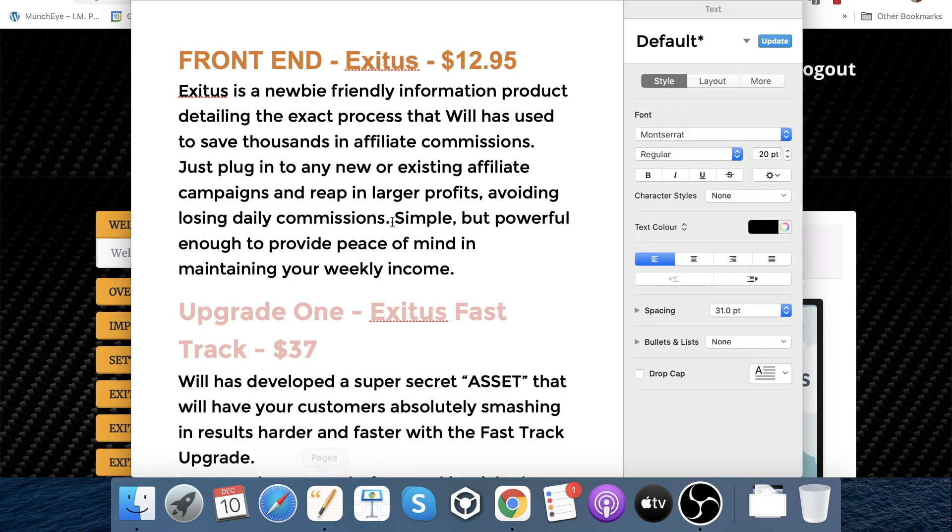Let's now jump into the pricing. The front end of Exitus is going to cost you $12.95. Exitus is a newbie friendly information product detailing the exact process that has been used to generate thousands in affiliate commissions. Just plug it into any new or existing affiliate campaigns, reap larger profits, avoid losing daily commissions — it's simple but powerful enough to provide peace of mind in maintaining your weekly income.